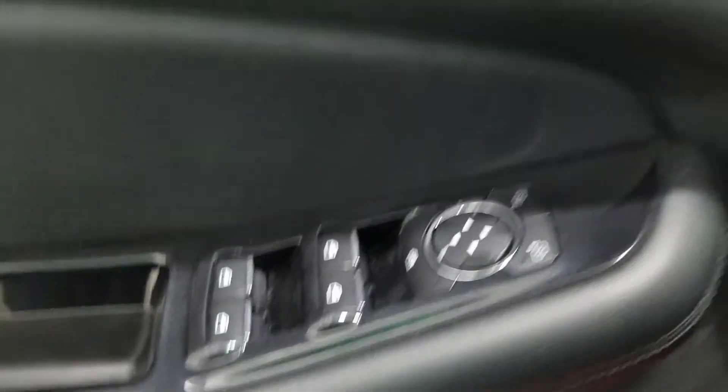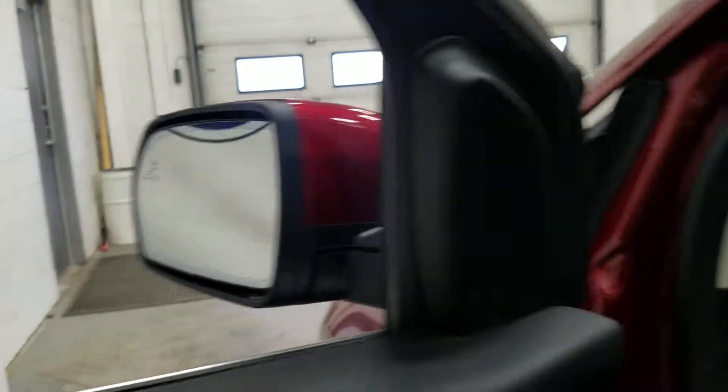At the interior we have loads of driver-friendly features including tons of door storage as well as power windows, power adjustable mirrors, and power locks. We also have our blind spot information system.